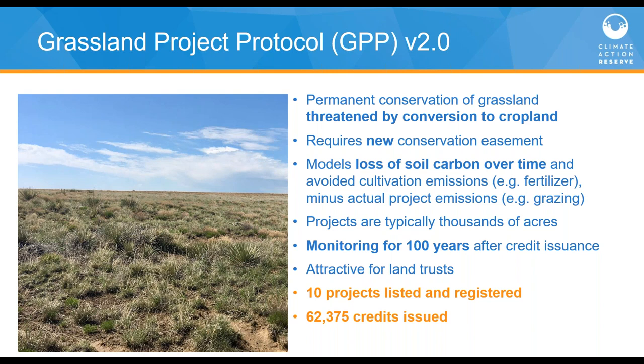Crediting is based on the avoided loss of soil carbon over time due to crop cultivation, as well as direct emissions from cultivation activities such as fertilizer application or fossil fuel use. On-site emissions from grazing livestock must be deducted from the total. Projects can be managed together in groups — what we call cooperatives — which helps reduce costs. The permanence of grassland credits is achieved through both the conservation easement and continued monitoring for 100 years following credit issuance, plus a shared buffer pool to handle any reversals. So far we've got about 10 projects in the system and have issued more than 62,000 CRTs.